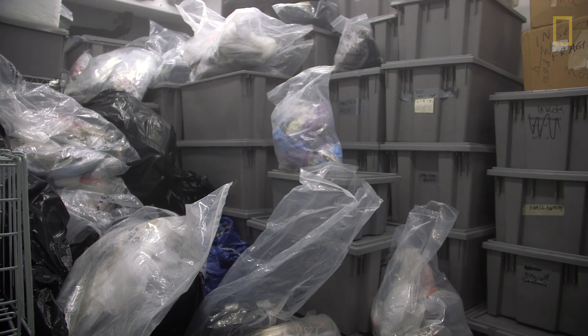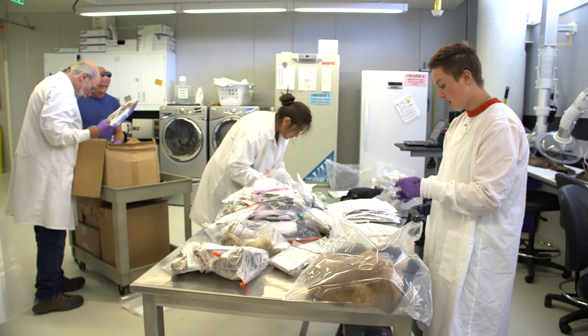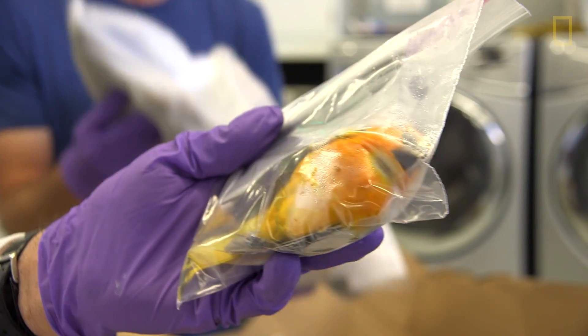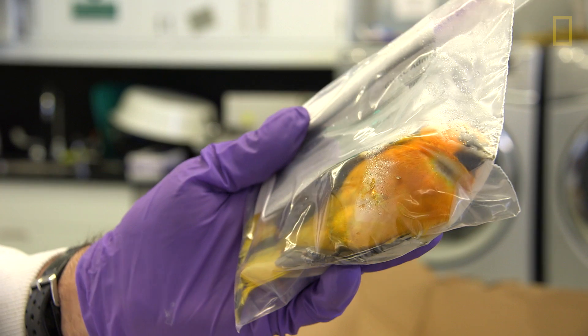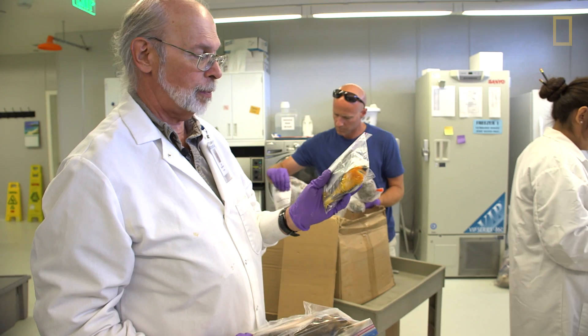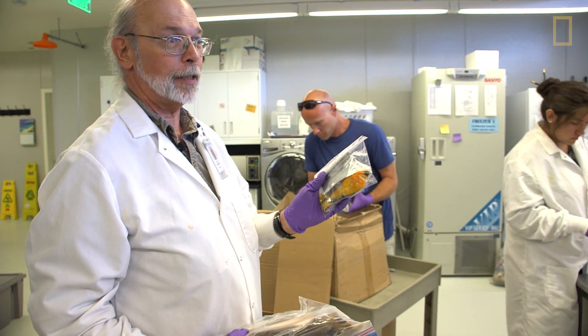Right now in our walk-in freezer I want to say we have approximately 6,000 animals. This animal is a Bullock's Oriole and it's in its breeding plumage — absolutely gorgeous and gonna become a really nifty scientific specimen.